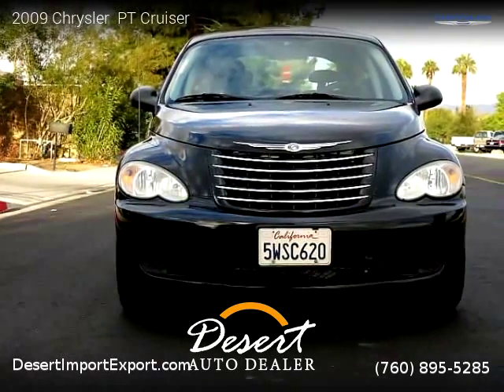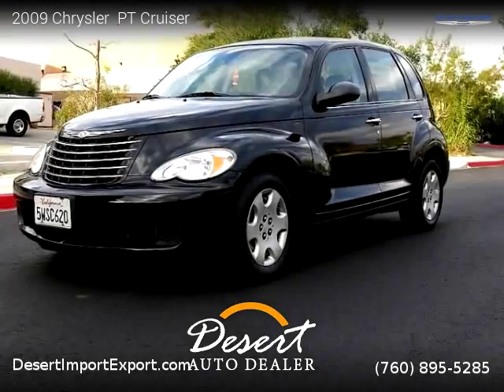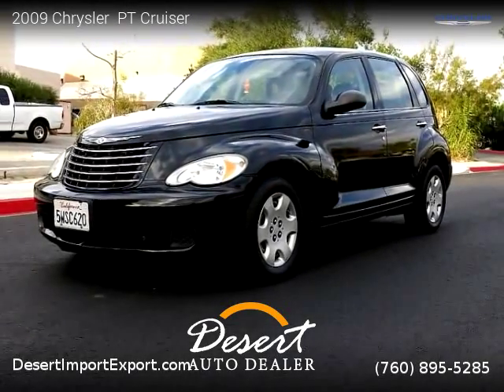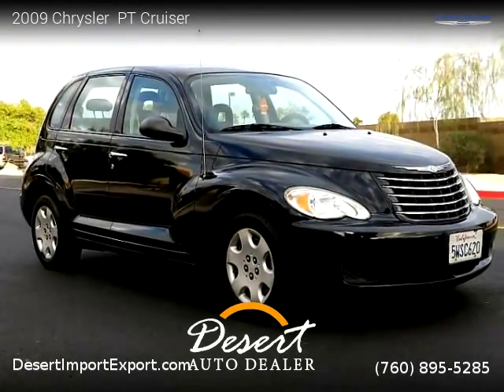This vehicle is a 2009 Chrysler PT Cruiser with 76,000 miles, brought to you by Desert Auto Dealer. This Chrysler is a four-door vehicle with four cylinders. This vehicle is for sale for only $4,500.